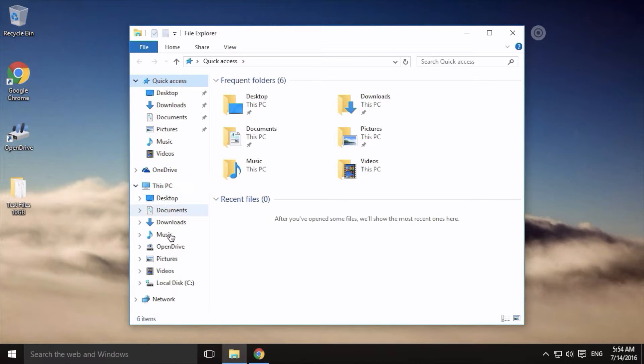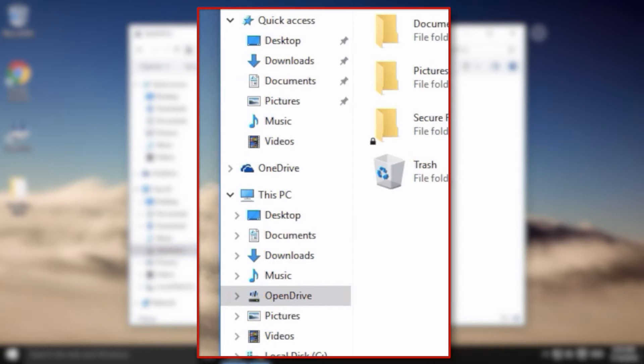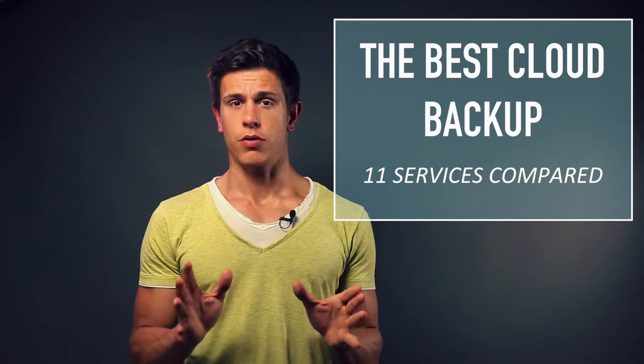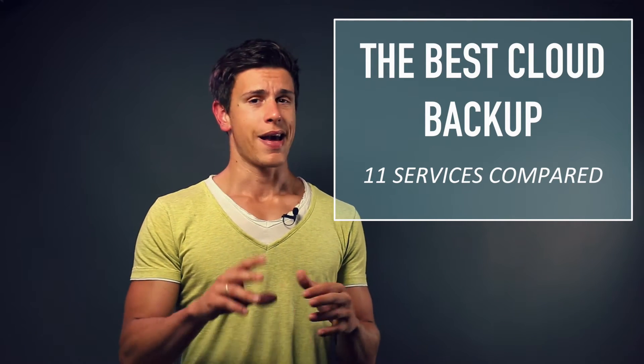OpenDrive creates a virtual hard drive in the Explorer where users can essentially drag and drop their files that they want to store or backup in the cloud. If you're looking for generally the best cloud backup service for your needs, please do check out my in-depth comparison series where I show you 11 cloud backup services with extensive speed and software tests.